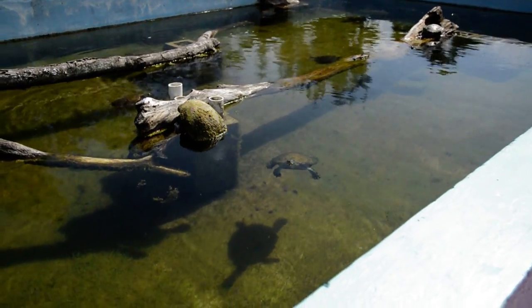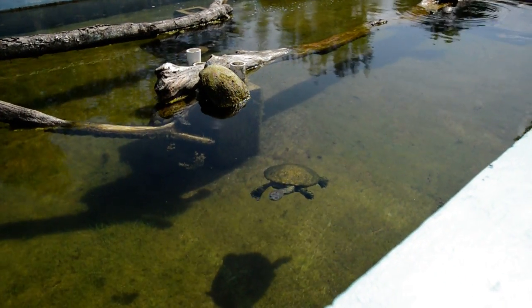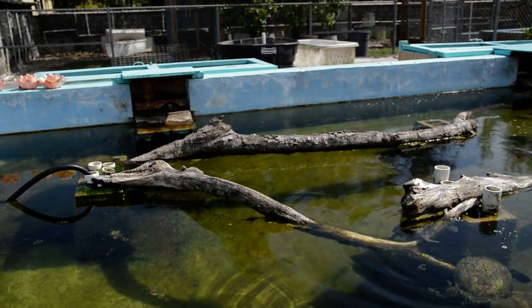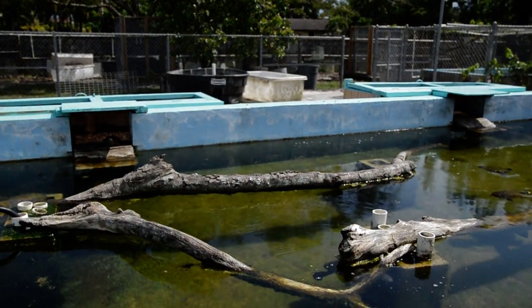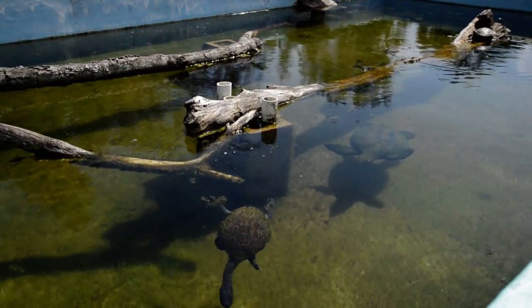Kind of get an idea of what he's got. This is a really cool place to come. The turtles are just kind of hanging around — they're coming over wanting some food.